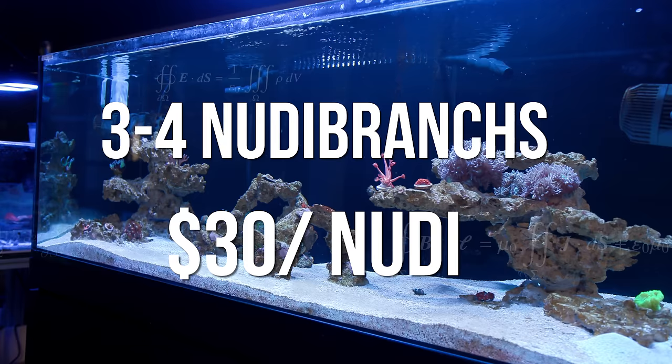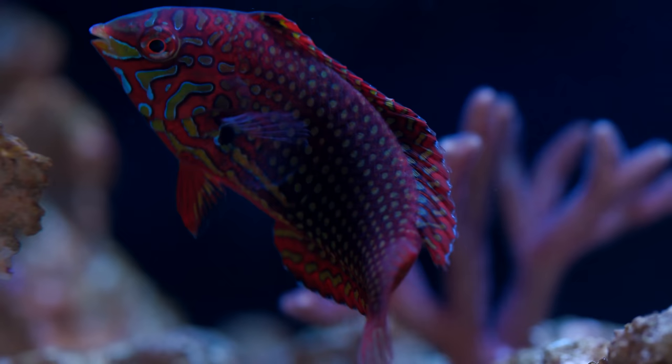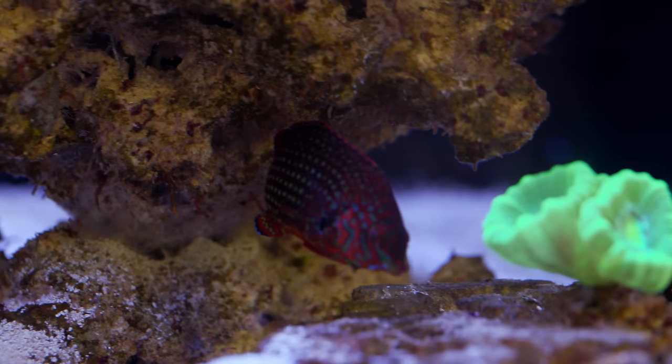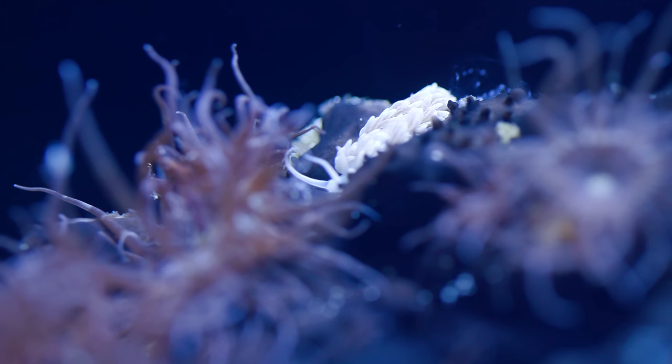For a tank this size, we would probably want to add three to four Berghias at least. At $30 a piece, we could easily be throwing away $90 to $120 on a fish meal. I like my wrasse, but not that much. We ended up giving it a shot because it was the only option we had left that didn't require ordering new animals. We tried to be pretty strategic about it — stirring up the water so the wrasse would immediately dive into the sand bed to hide, then quickly moving in like a special forces mission to plant the nudibranchs into the rockwork before the wrasse came back out.